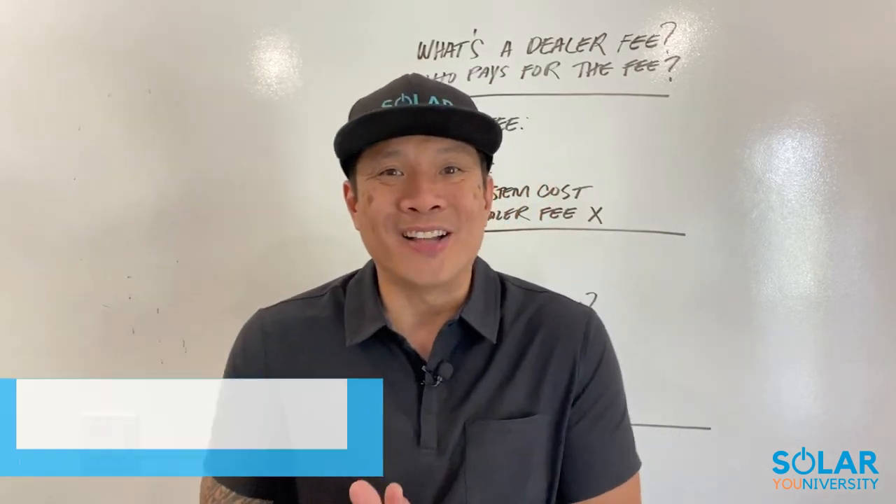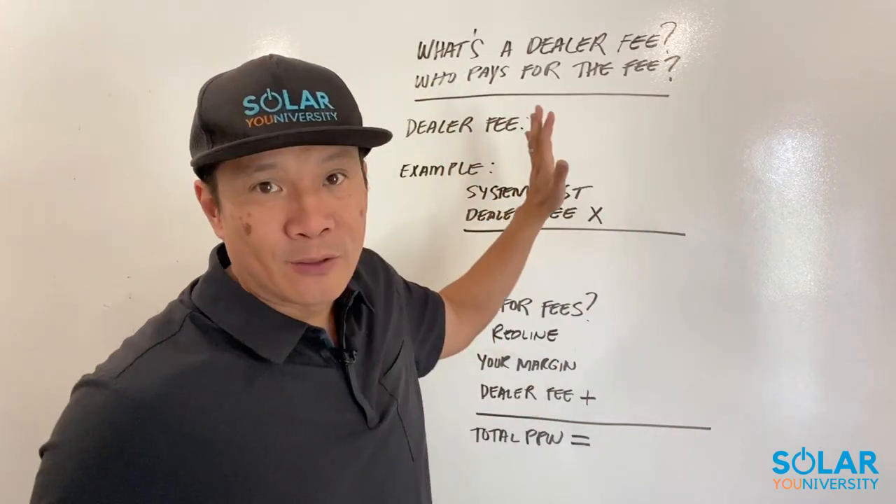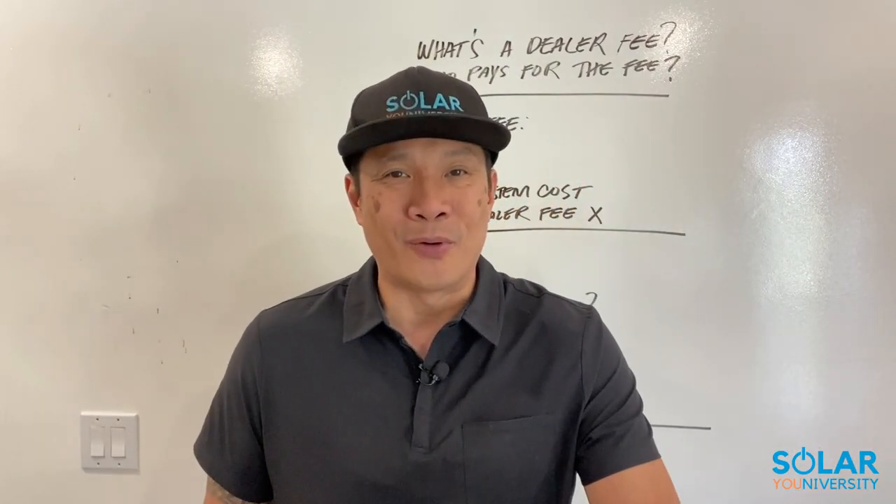Hey, what's going on solar family, how are you? It's James here. Hopefully you're amazing. In this video I want to go over what a dealer fee is and who pays for the dealer fee, because I honestly feel there's a big misconception out there regarding this topic and I want to clear it all up for you.